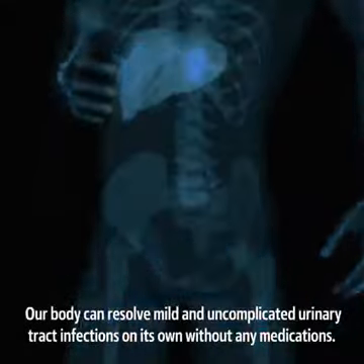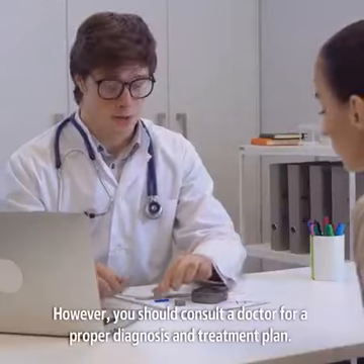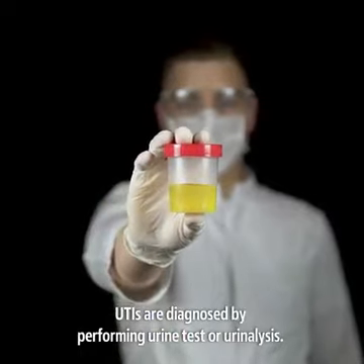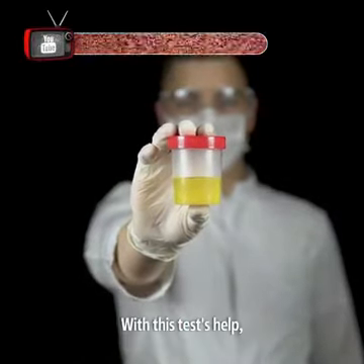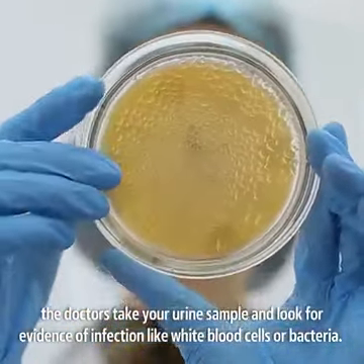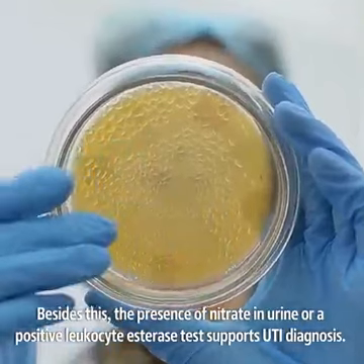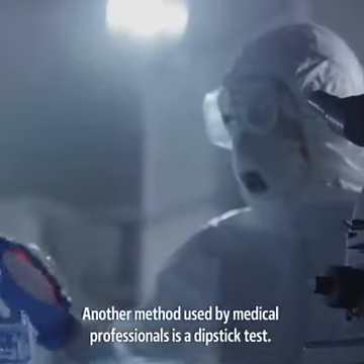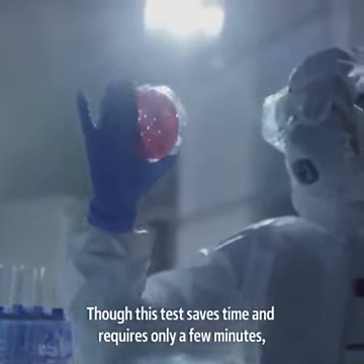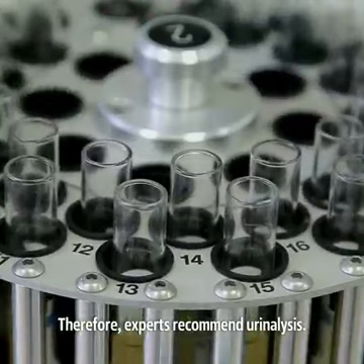Our body can resolve mild and uncomplicated urinary tract infections on its own without any medications. However, you should consult a doctor for a proper diagnosis and treatment plan. UTIs are diagnosed by performing urine tests or a urinalysis. With this test's help, the doctors take your urine sample and look for evidence of infection like white blood cells or bacteria. Besides this, the presence of nitrate in urine or a positive leukocyte esterase test supports UTI diagnosis. Another method used by medical professionals is a dipstick test. Though this test saves time and requires only a few minutes, its accuracy may vary depending on its standards. Therefore, experts recommend urinalysis.